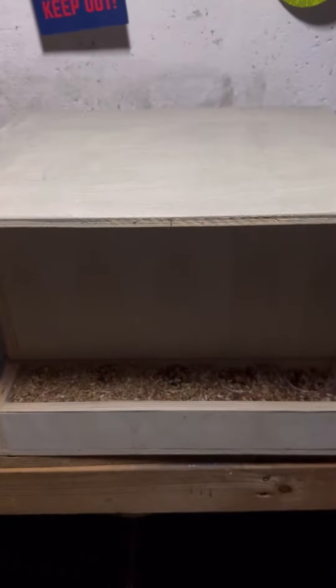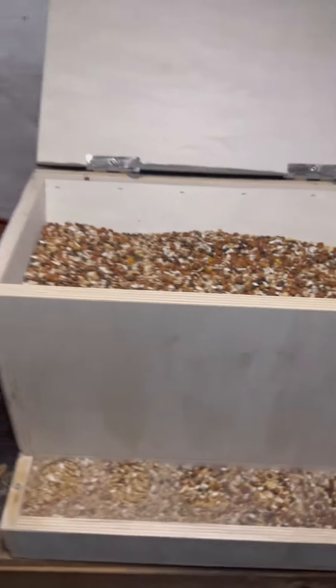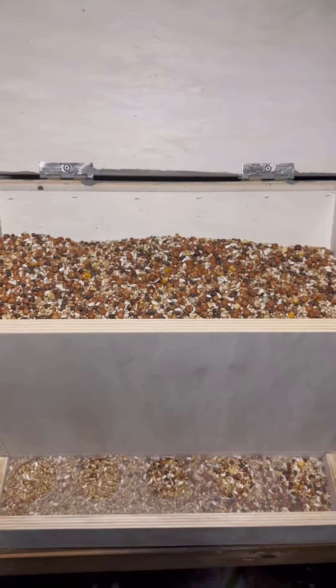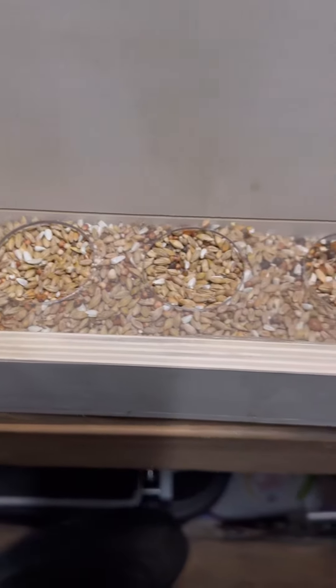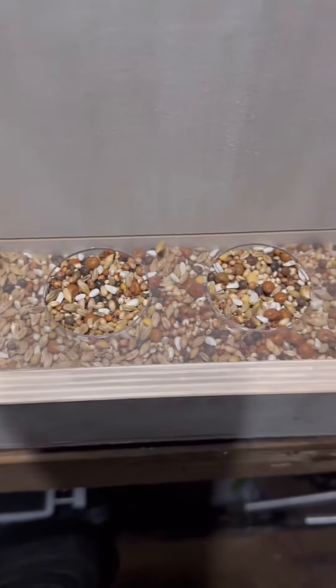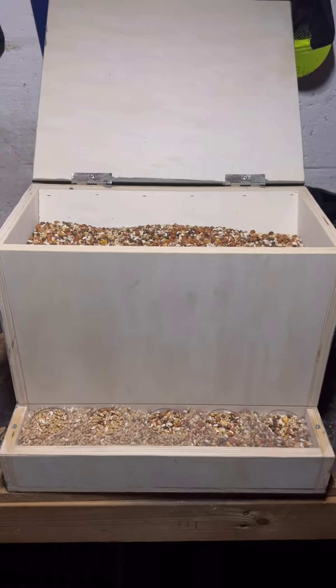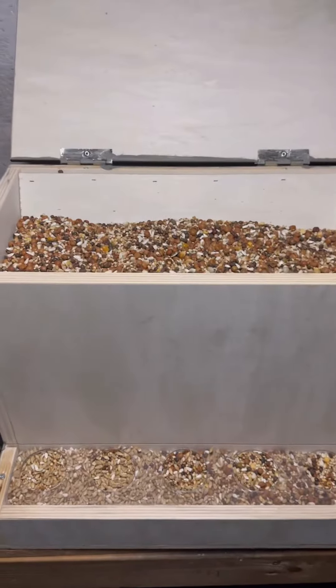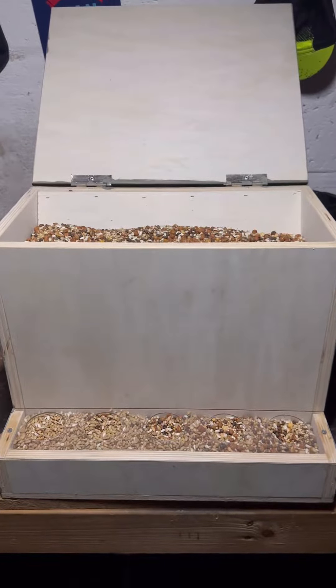This is the feeder that I use every time we go on long holidays. The corn is in here, and it drops down to these little holes — we've got five in total. Quite a few birds can feed at the same time. It takes a bit of getting used to, but once the birds are happy with it, there are no problems at all. When full, this one could last them for about three weeks.